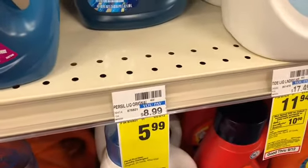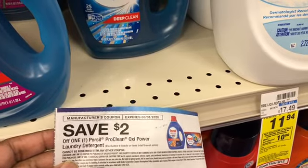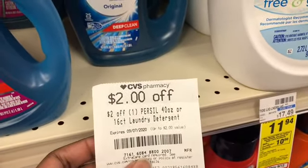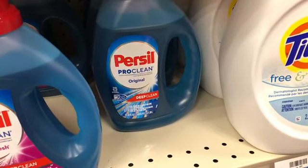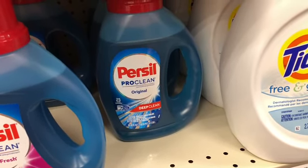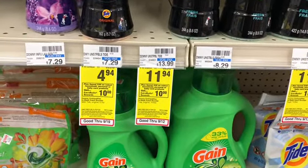Next I'm going to pick up the Persil laundry detergent, on sale for $5.99. I have a $2 coupon, a $2 CRT, and a $1.50 app-only offer from a couple weeks ago. If that applies as well, it's going to make the final cost for this one laundry detergent 49 cents.